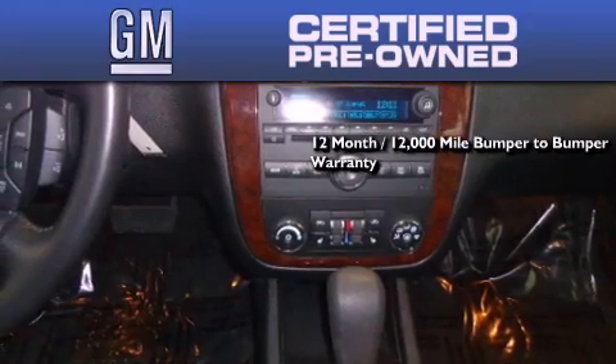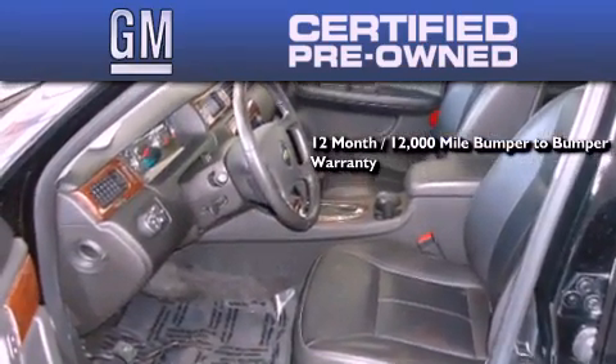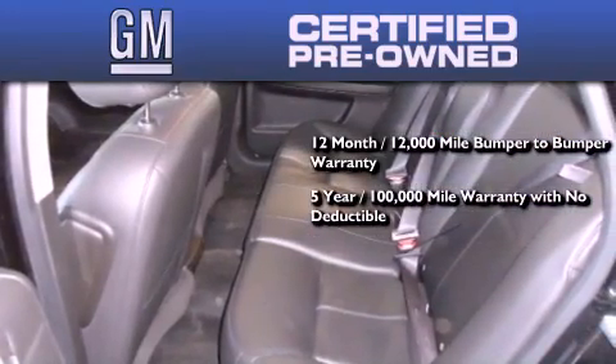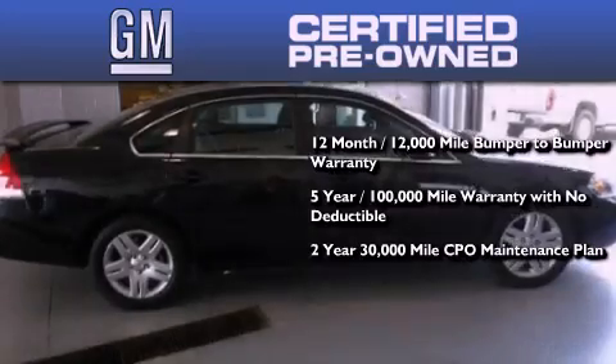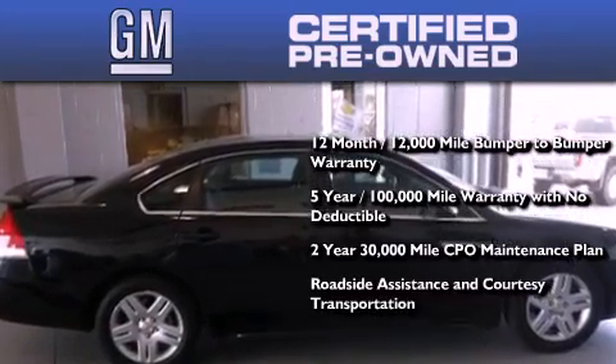A GM certified means you get a 12-month, 12,000-mile bumper-to-bumper warranty, a five-year 100,000-mile powertrain limited warranty with no deductible, and a two-year 30,000-mile standard CPO maintenance plan plus roadside assistance and courtesy transportation.